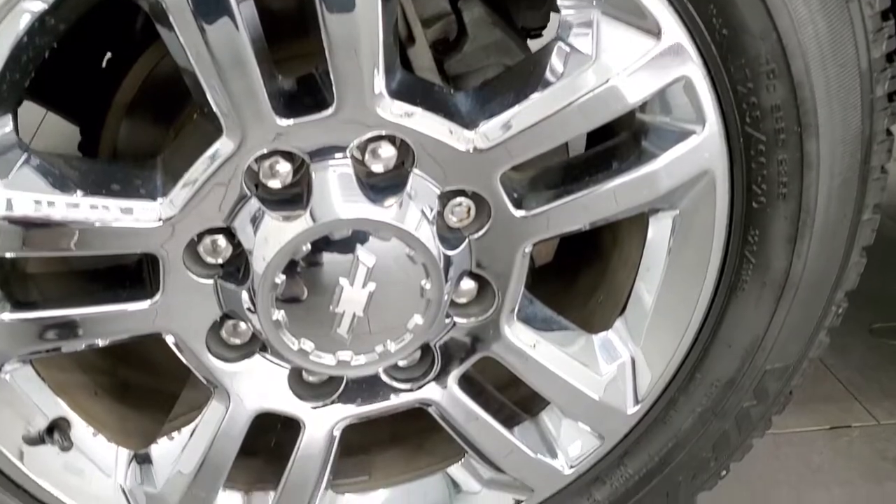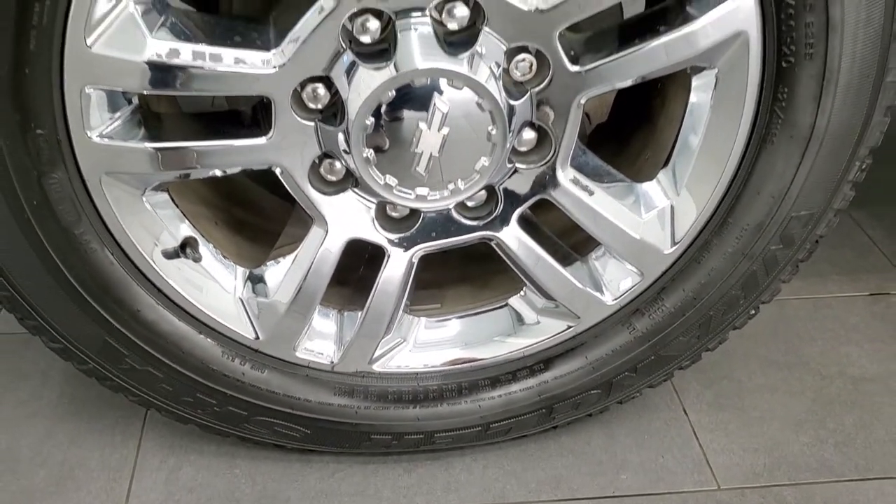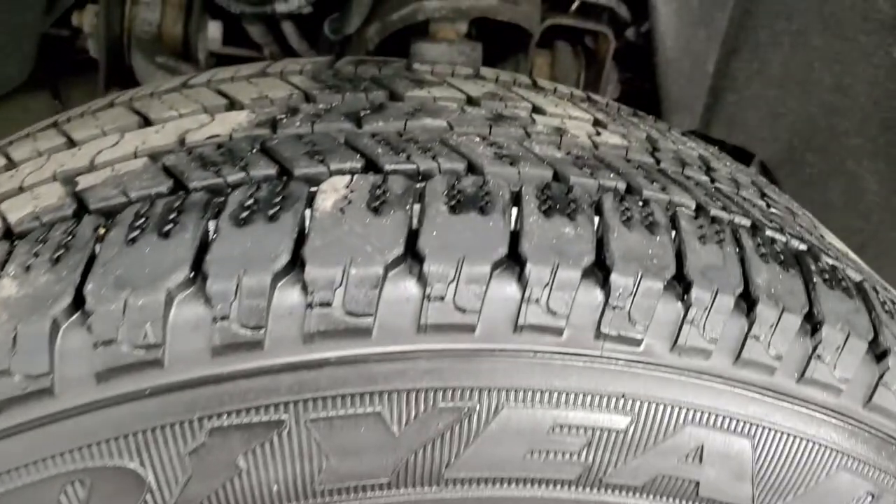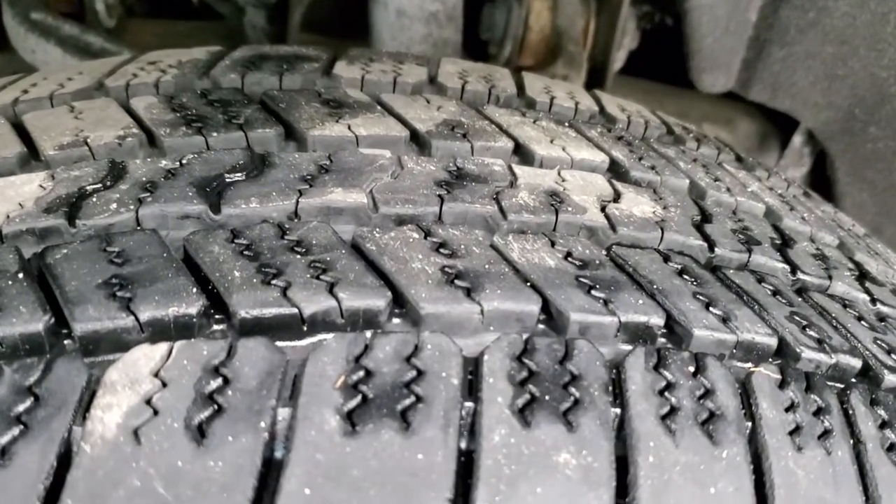This one comes with the 20 inch chromed alloy rims and it has Goodyear Wrangler SRA LT 265/60R20 tires. These tires have right around 60% of the tread left.